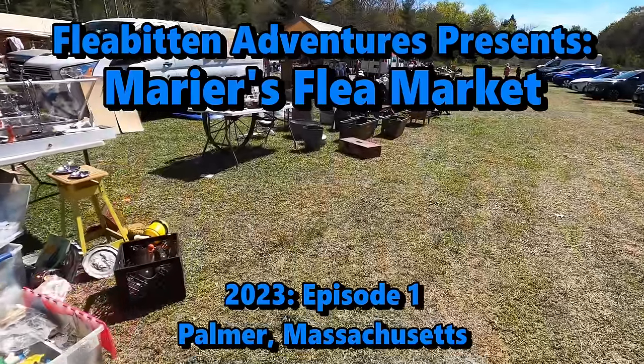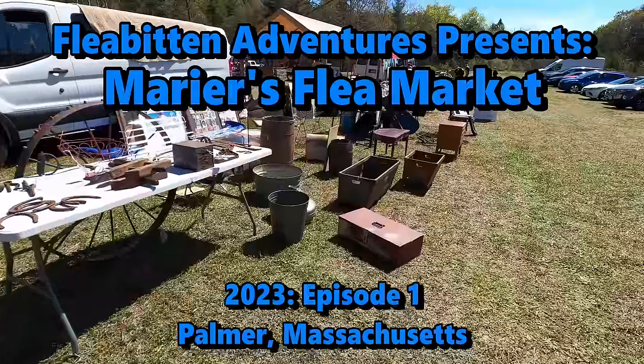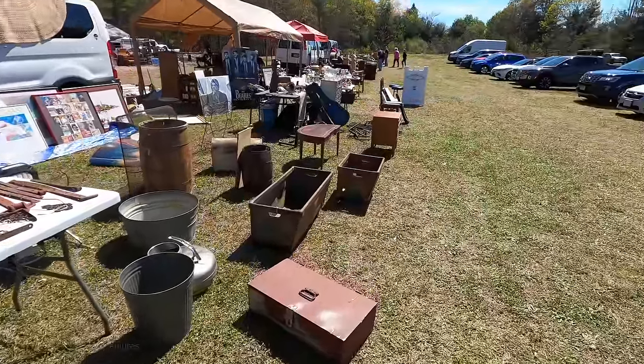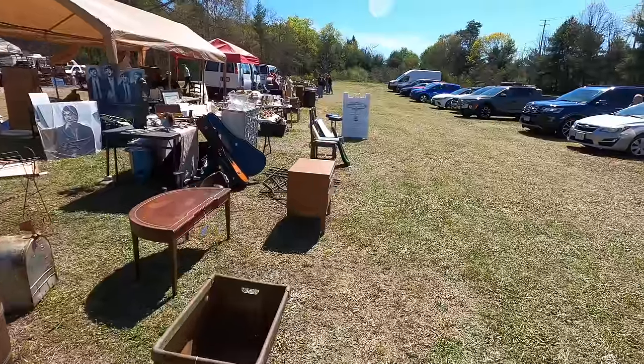Welcome back to the channel. My name is Tom and today I'm at Marrier's Flea Market in Palmer, Mass, just down the road from Brimfield. And as always, I'm on the search for stuff that I really don't need but just have to have. So let's see what I can find.